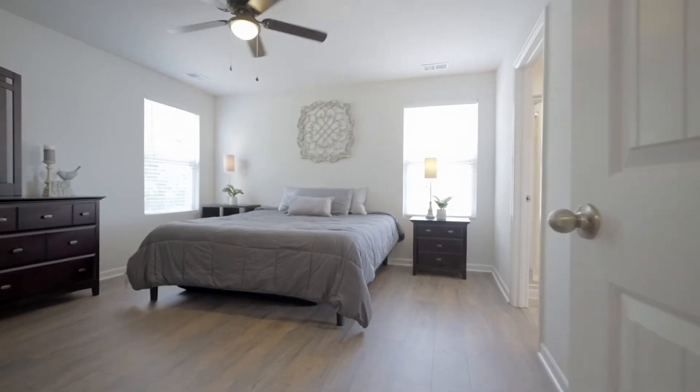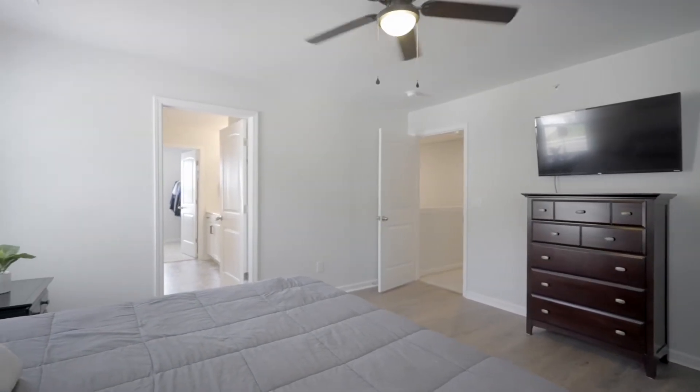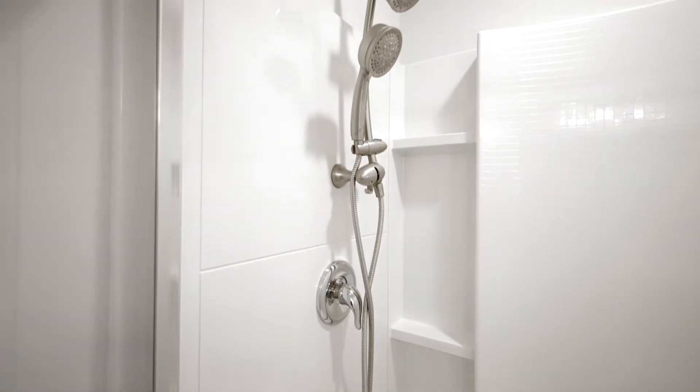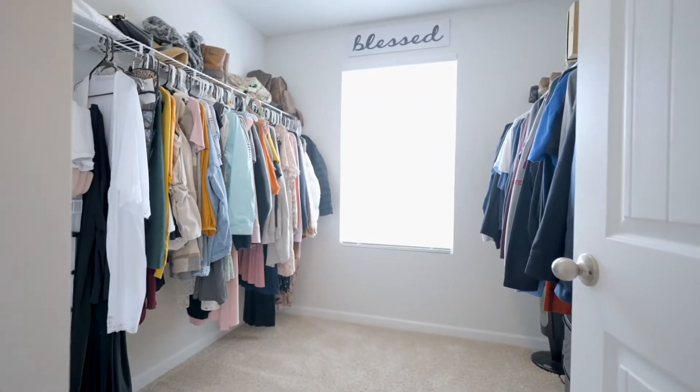The primary features luxury vinyl planking, a large en-suite, and a walk-in closet. The en-suite features a stand-alone shower with dual shower heads, a double vanity with lots of storage, and it leads you right into your walk-in closet that has a window with lots of sunlight.